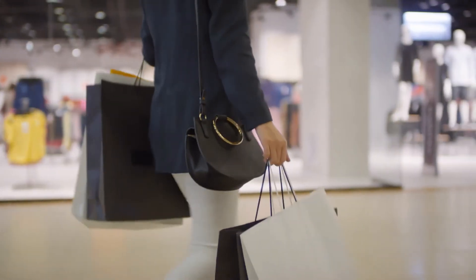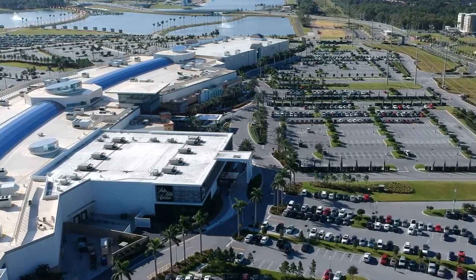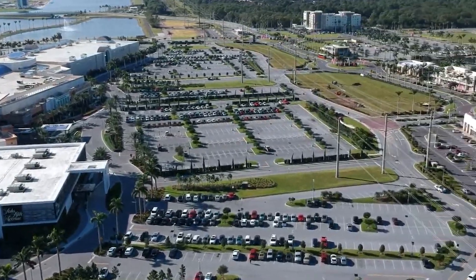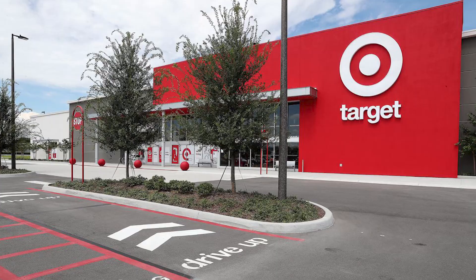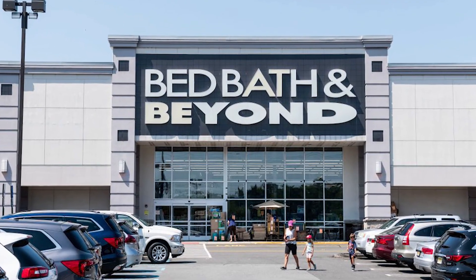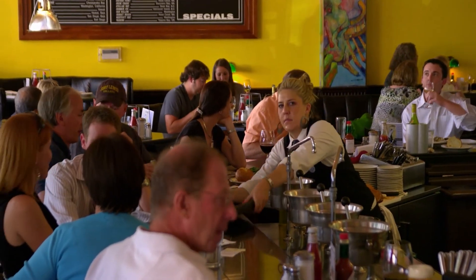Outside of the mall area there are two other distinctive shopping areas and districts. One is a beautiful outside walking plaza that has Target, Ulta, Bed Bath and Beyond, Old Navy, and many others — not to mention a number of great restaurants, and more and more all the time. It is just booming.